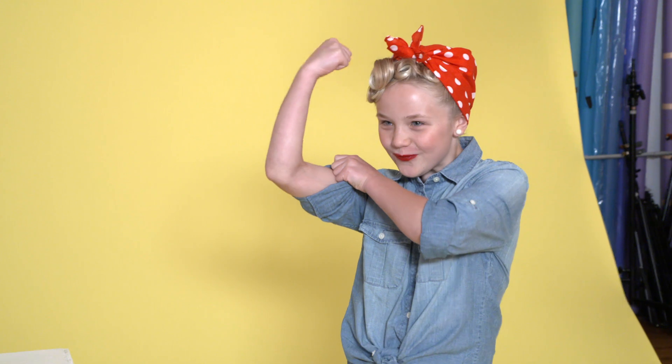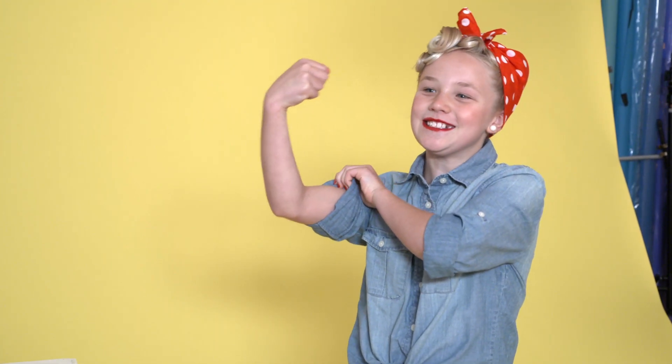I want to be like my mom when I grow up because she's like Rosie the Riveter. She's very strong. She's got everything it takes. She's not just a pretty face.